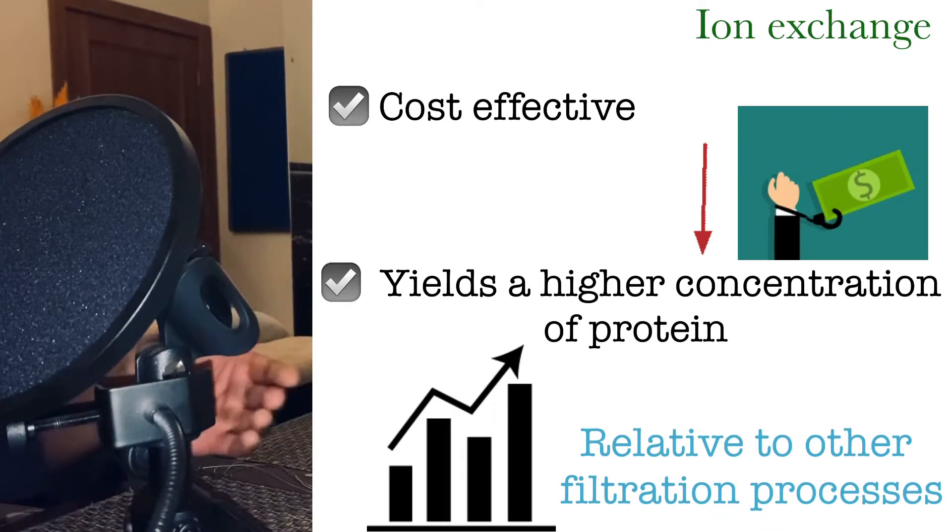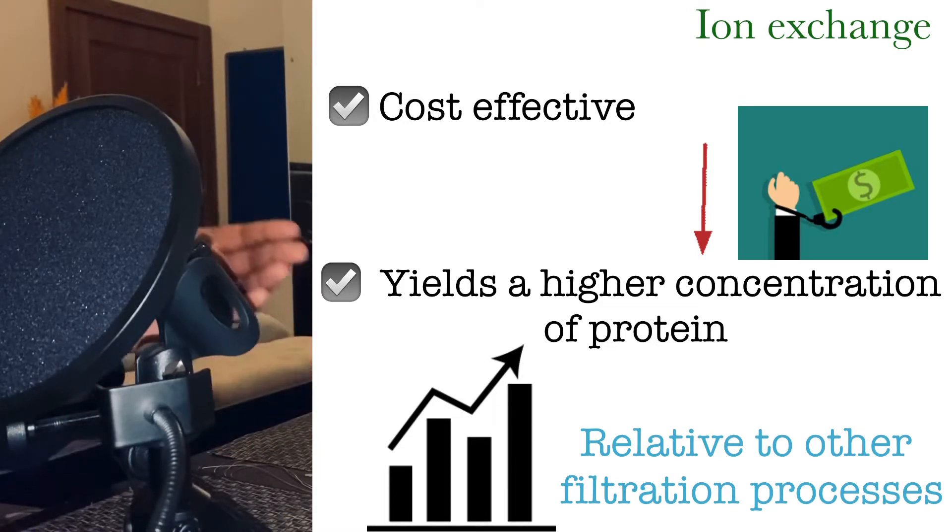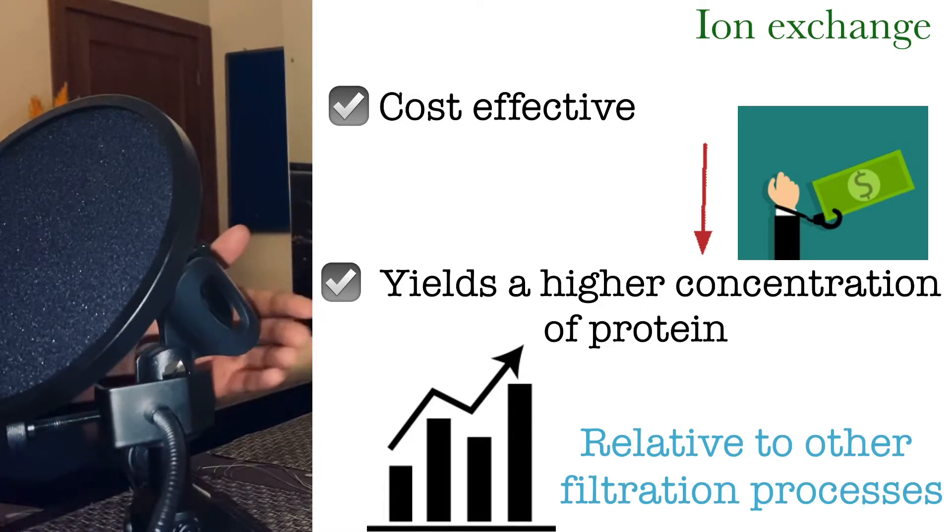The reason why companies use ion exchange is to save on costs and to get a leaner form of protein, stripped of carbs and fat. Isolate proteins are generally going to be on the expensive side, as they're filtered more than hydrolyzed or whey concentrate. Other kinds of filtration processes don't allow the ease of selecting what gets filtered and what doesn't, but ion exchange does — that's probably why companies use it.